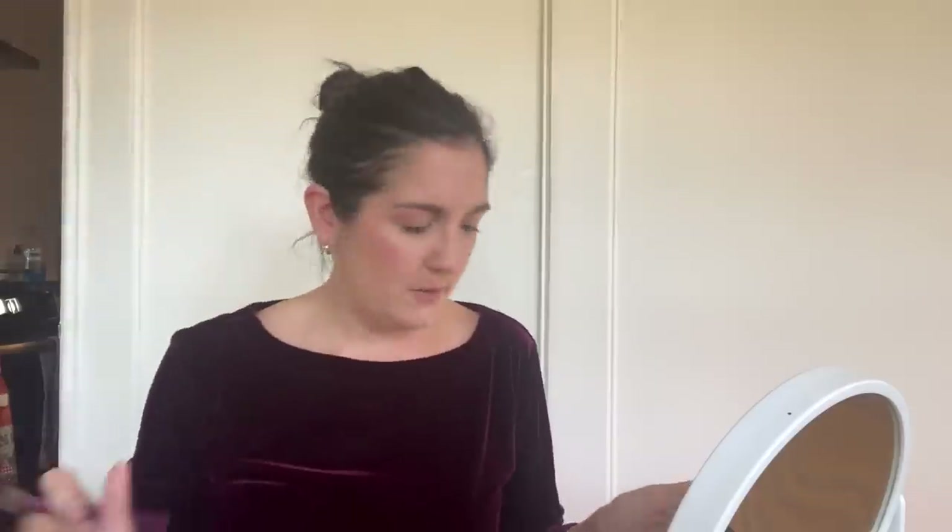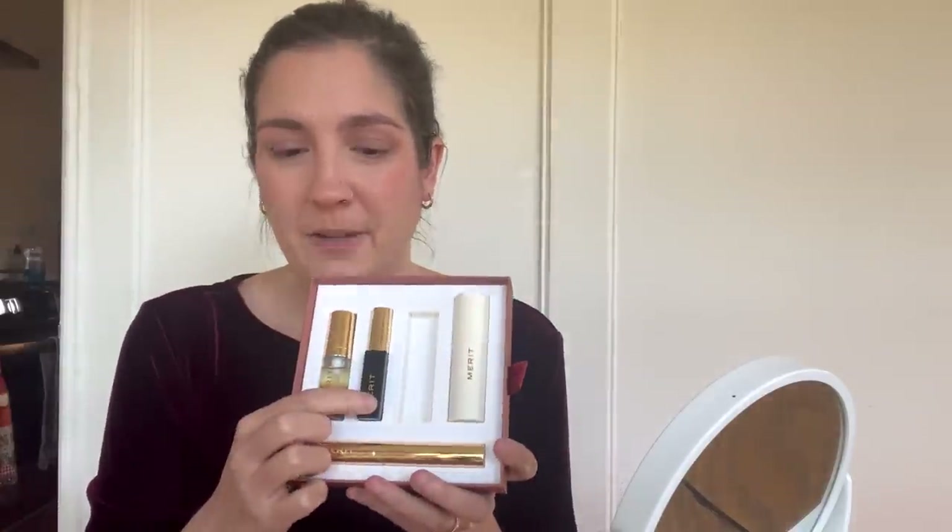Next are the eyes. Merit doesn't do eyeshadow, which I feel like is a missed opportunity, so I'm just going to use my own — just a light wash of brown. Then I'm going to take the mascara from the La Fête set. It gives a really fluttery lash — it's not super volumizing but you get those really pretty fluttery lashes. Let me bring you up close so you can see the difference — mascara versus no mascara. It gives just a really fluttery lash look.